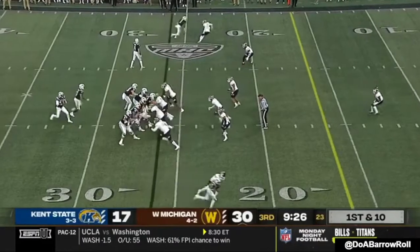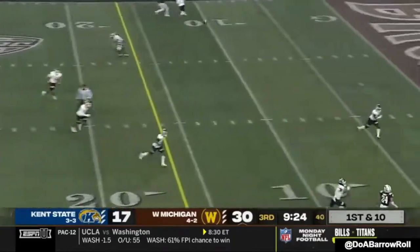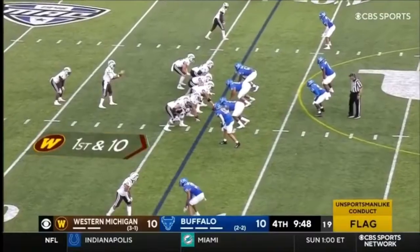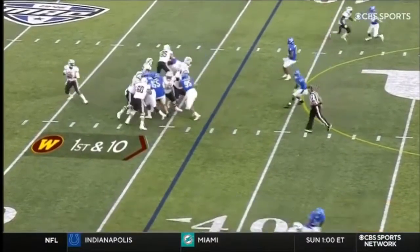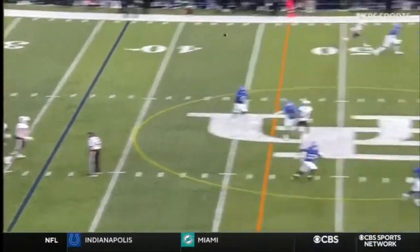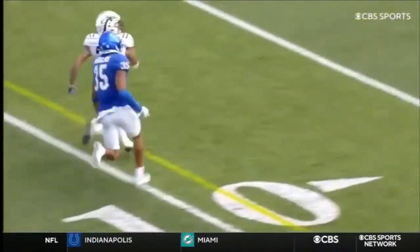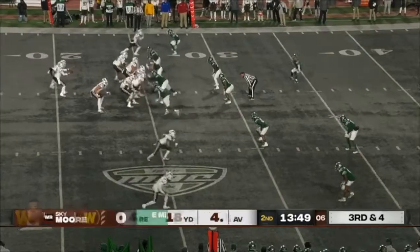Bottom of the screen, watch him explode off the ball — that is unguardable for the corner. Good stuff on the catch. Here you're going to see him at the bottom of the screen one more time: the ability to take the top off. You see how far he is ahead of the corner. The corner tries to get back into play late. Touchdown.